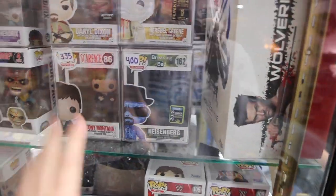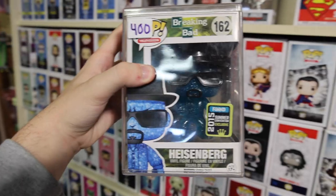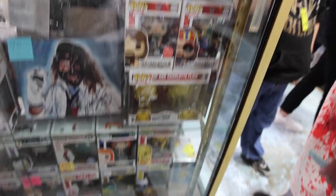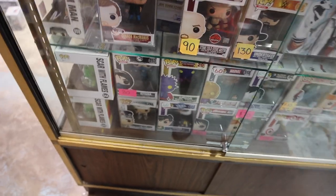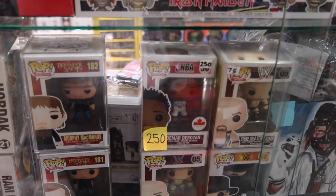Especially because of how crazy this figure is. Let me take it out of the cabinet. Here it is — this is definitely going home with me today. On this side over here we've also got some more Simpsons, the Fifth Element, Masters of the Universe again, the Boondocks, Saints, and NBA with that DeMar DeRozan at $2.50 — that's crazy.